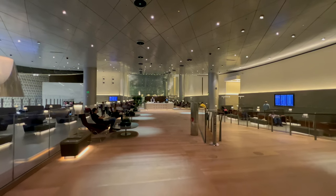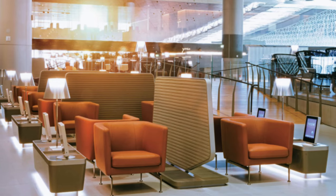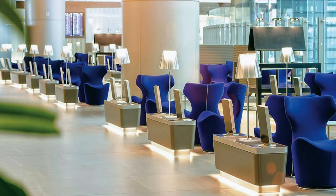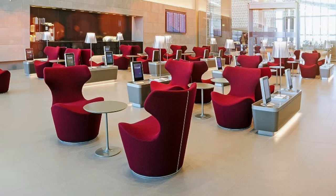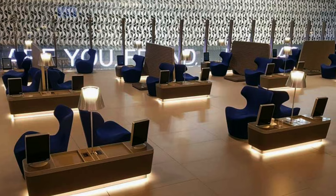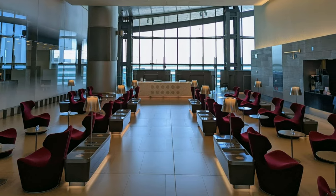The main part of the lounge is huge, with chairs separated by screens and sofas on the other side. Many of the chairs on the lower level have their own personal tablet on a side table, so you can check flight departures or simply browse the internet. All seats also have UK power sockets, which also take Euro plugs.